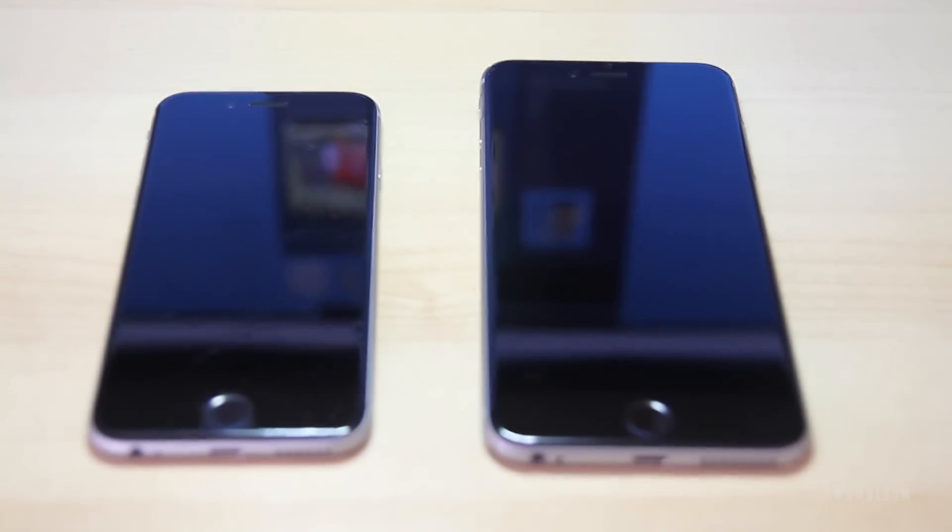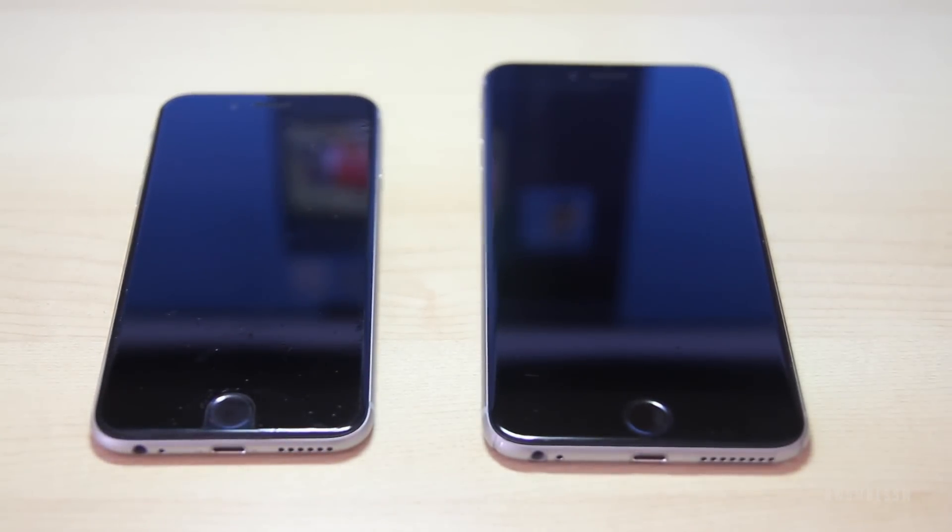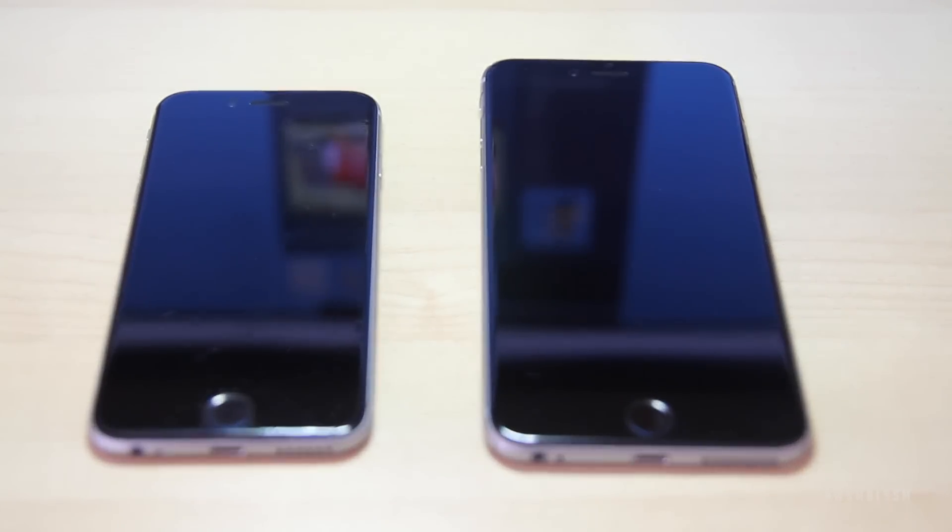Better late than never, right? Maybe you're not as confused as Jackie Chan is in the thumbnail, but this video will hopefully help you distinguish between the iPhone 6 and the 6 Plus. There's more to it than just size, and I'll hopefully get down to the bottom of some of those differences and help you decide when you're looking to buy between the 6 or the 6 Plus.